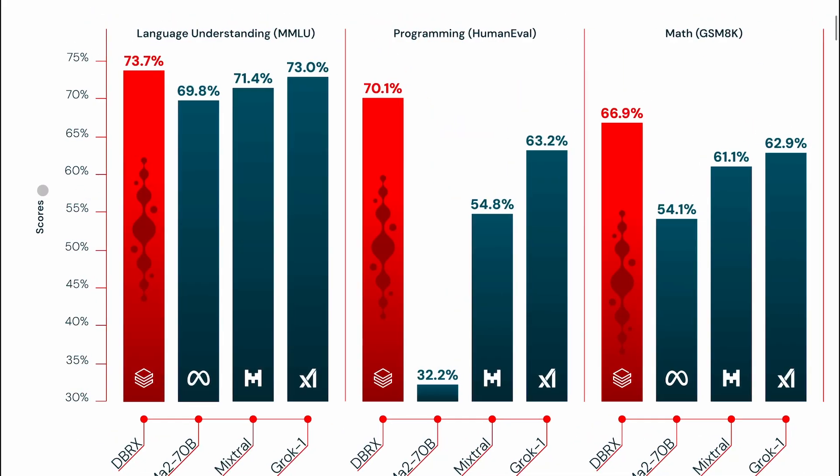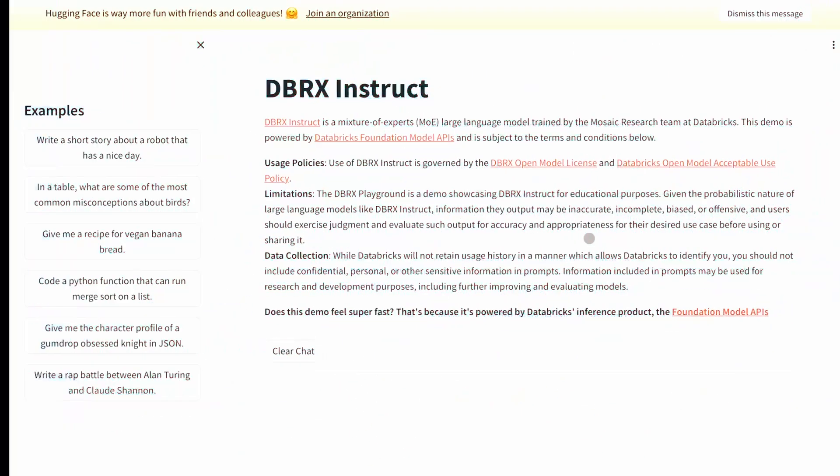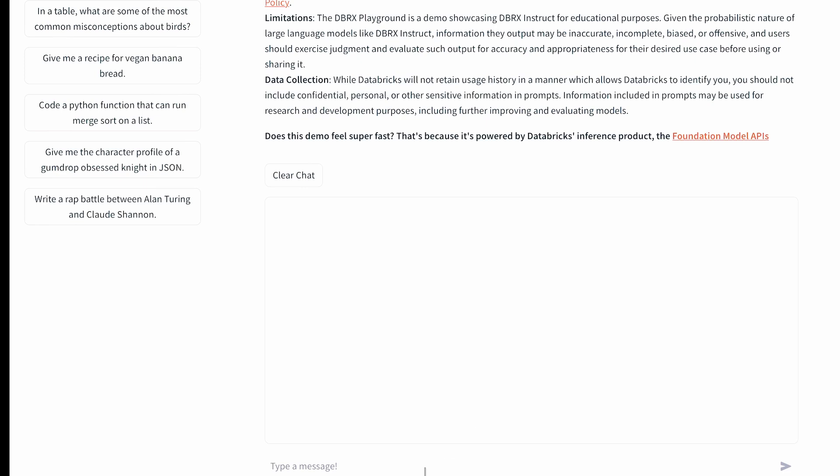If we look at the charts they have shared, we can see it is generally better across the board than other open-source models. It beats Llama, Mixtral, and Grok in the most important benchmarks. Now let's use it and check if it is good or not.